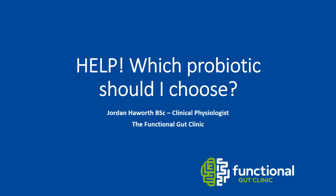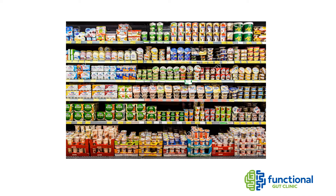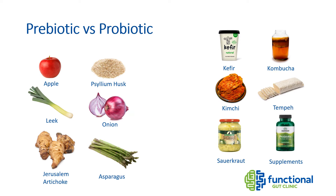Hello and welcome. My name is Jordan and I'm a clinical physiologist at the Functional Gut Clinic. In this talk, I'm going to try and break down the seemingly endless world of probiotics. Probiotics are one of the most popular ways of trying to improve our gut health, but many people are unsure of which ones to take — and it's no surprise when there is an overwhelming number of options. This is what the yogurt section typically looks like at the supermarket.